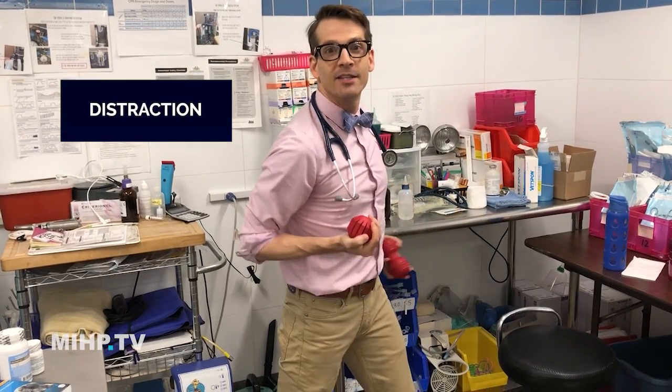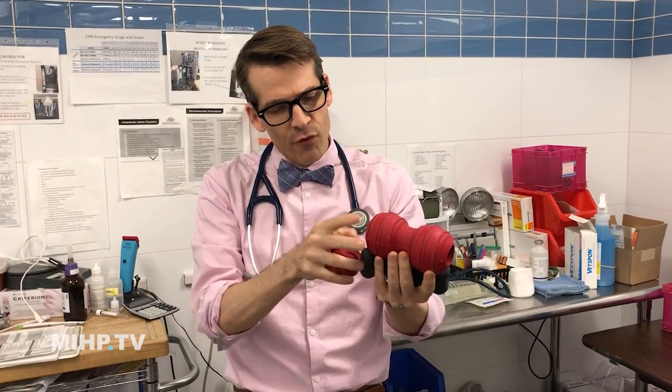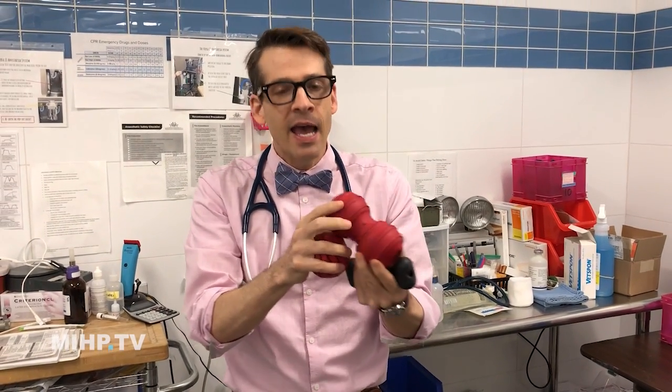Number two: distractions. For distractions you can use things like food puzzles. Stuff them with some peanut butter or mashed potatoes, put them in the freezer and freeze it, and they'll sit there for hours just going, I don't care if you leave.